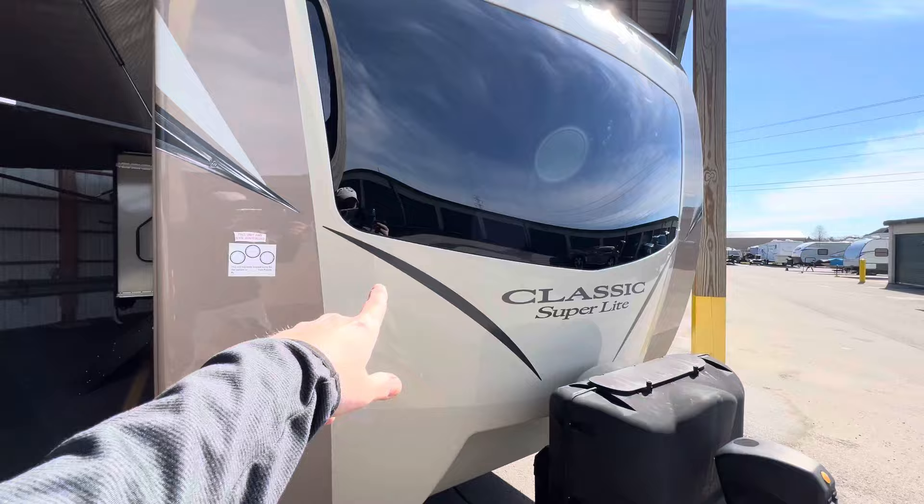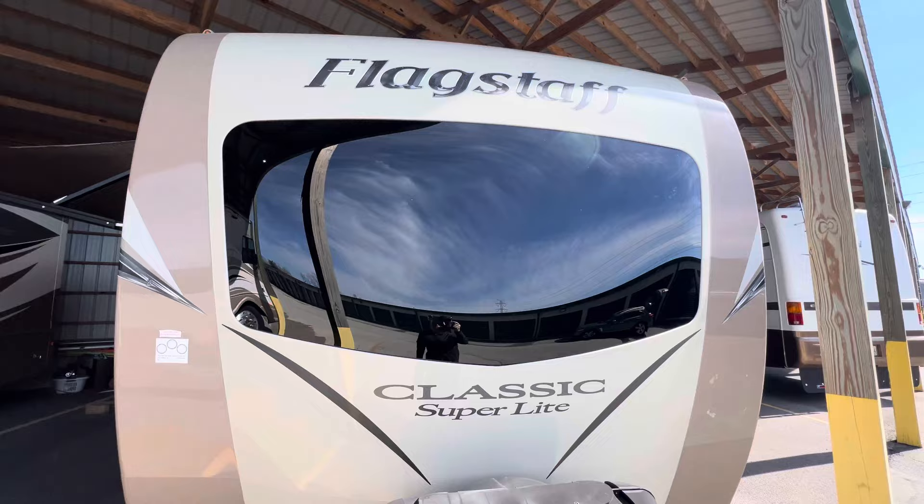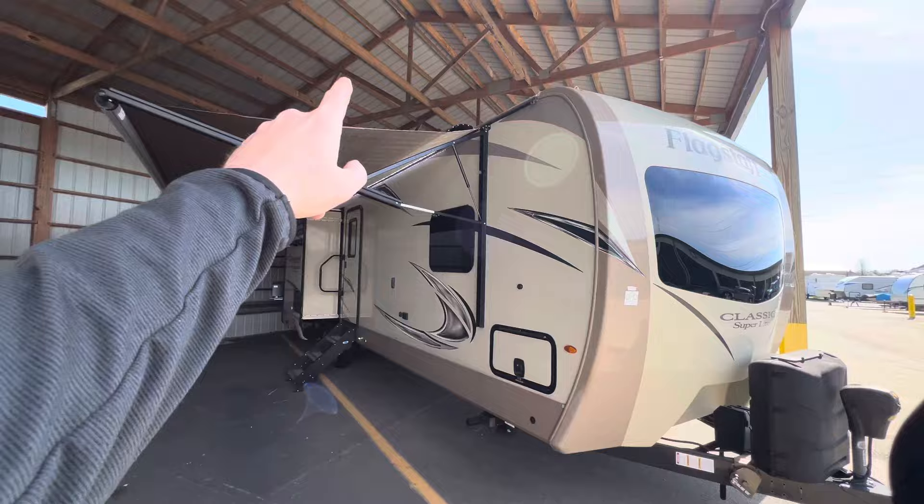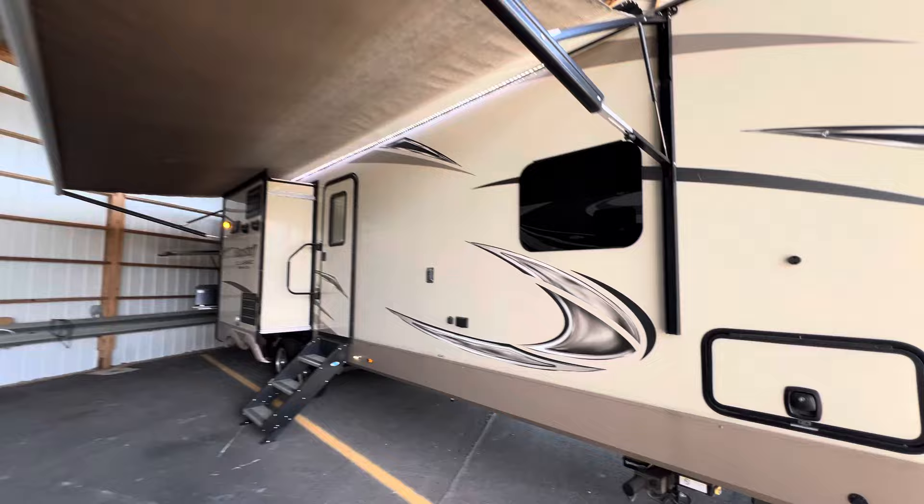That's the gel coat fiberglass finish — painted fiberglass gel coat front cap, with that beautiful windshield and the Flagstaff Classic Super Light badge. All the decals are in excellent condition, and there's a reason for that: the owners have always kept it under storage when not in use. Very important.